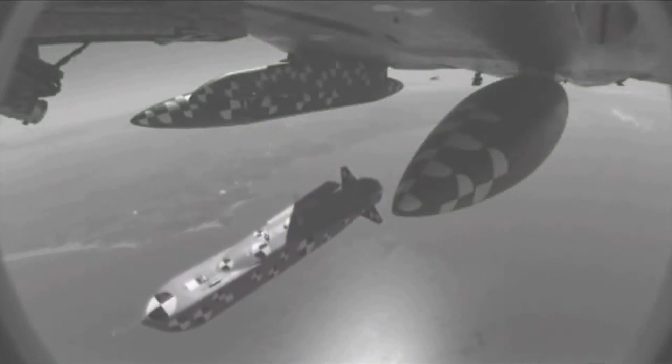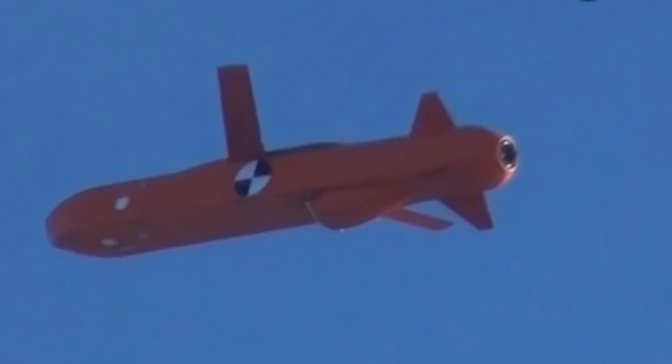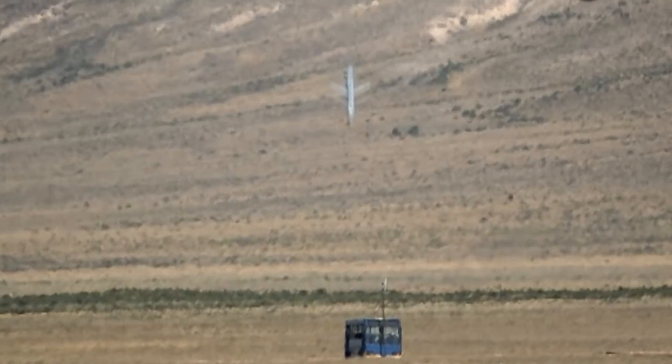The SOM standoff cruise missiles use an advanced inertial navigation system (INS), in addition to a GPS, a radar-based terrain reference navigation system, and an imaging infrared seeker (IIR) to find their targets.